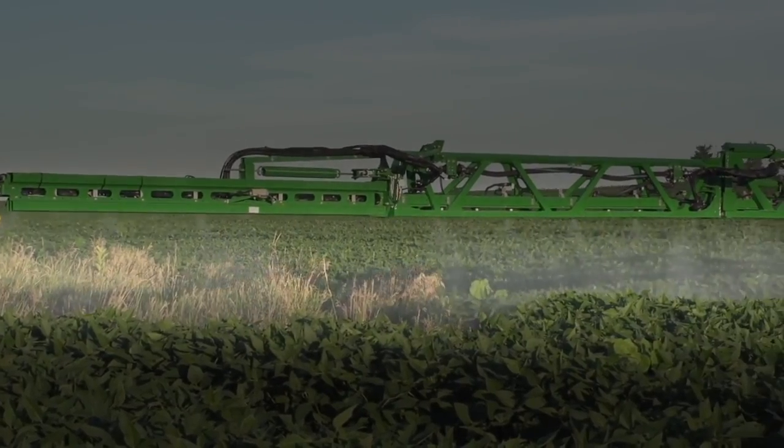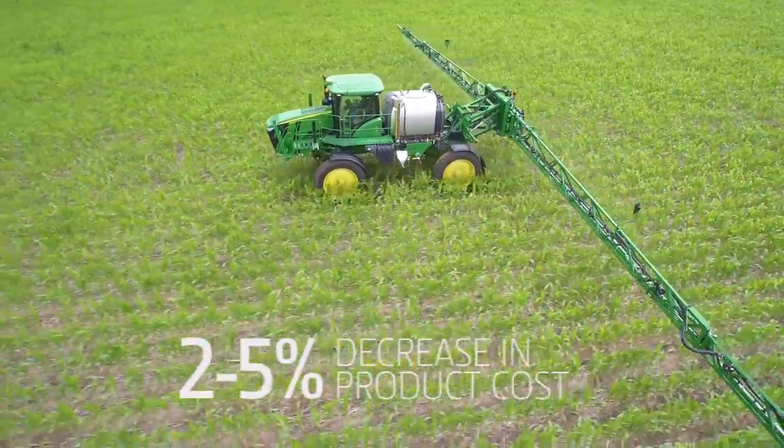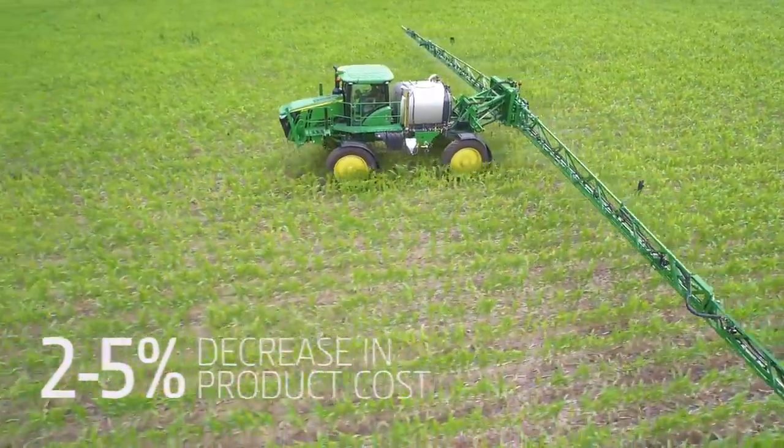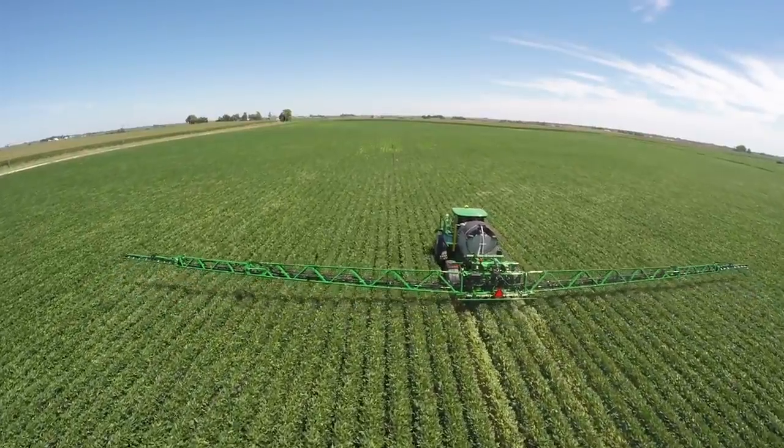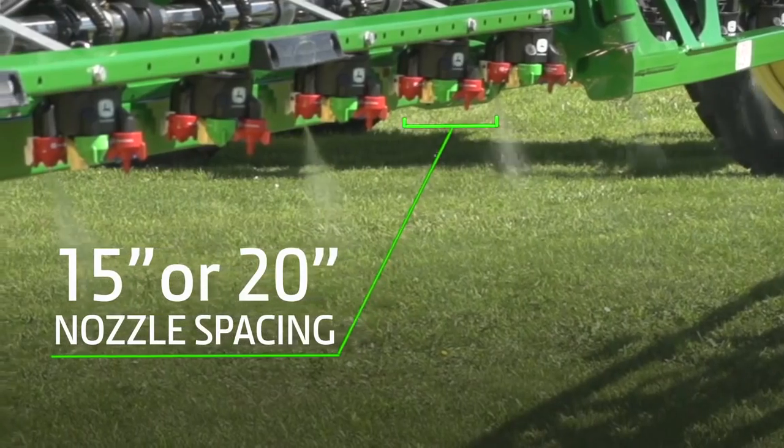With the individual nozzle control of Exact Apply, you can save two to five percent on your herbicide or pesticide versus standard sectional control. You can control the output of each nozzle right down to the 15 or 20 inch nozzle spacing.